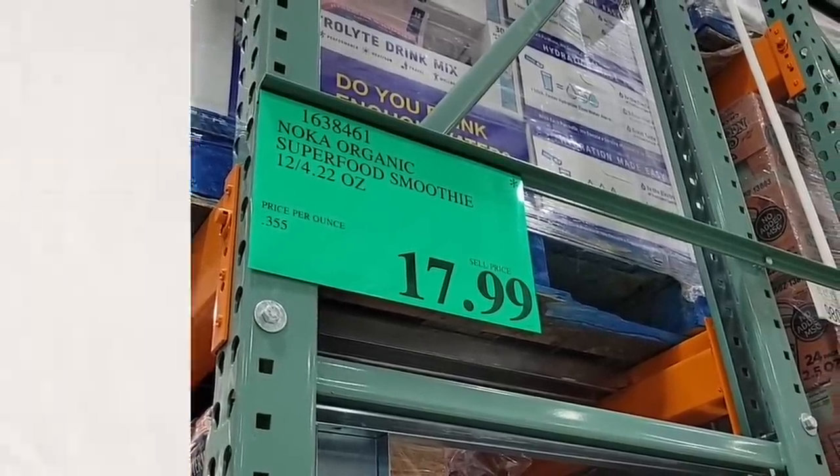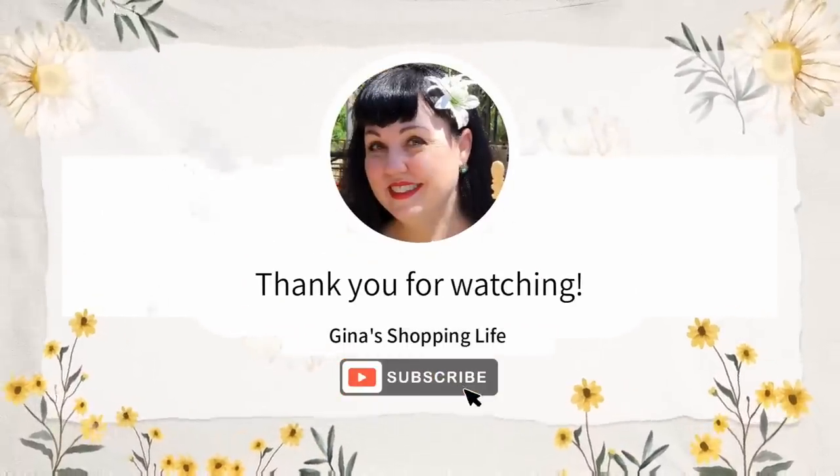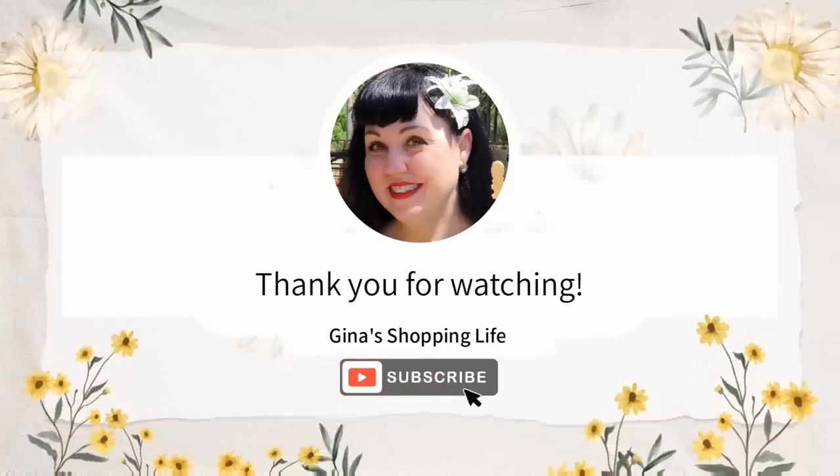Thank you so much for coming along with me at Costco today. I hope your weekend is going well. Take care and I will talk to you later.